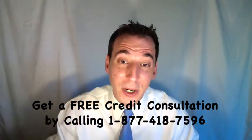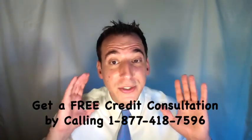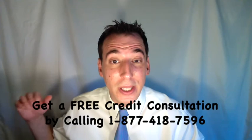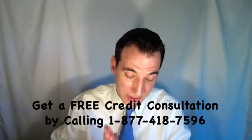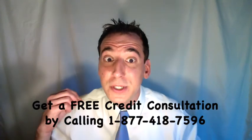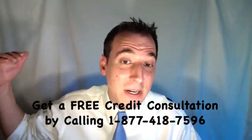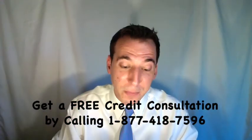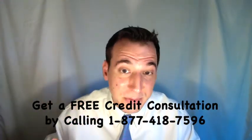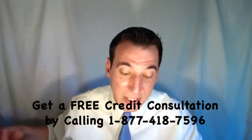There are two parts to your agreement, and it's best to get this agreement in writing. First, we want to negotiate to settle and pay off our debt for much less than the total balance. Frequently, you'll be able to negotiate and settle for as little as 15% up to about 45% of your total balance. For example, with a $1,500 debt, you may be able to negotiate and settle for just 30%, or $450.